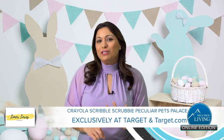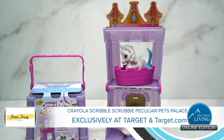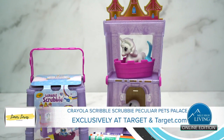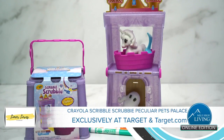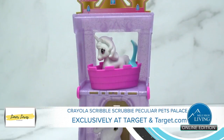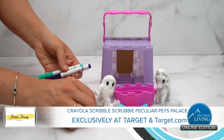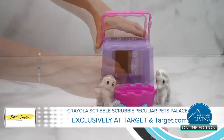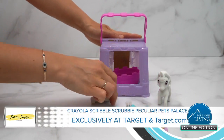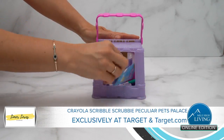We have the frittata, we have the desserts, now we need to fill up those Easter baskets. This is Crayola's new entry to the popular Scribble Scrubby Pets line with the Peculiar Pets Palace. Kids can color the unicorn and yeti using Crayola's ultra-clean markers, clean them in the included tub, and color again. I love this foldable set and the adorable palace doubles as a storage solution. It's a great addition to your child's Easter basket.